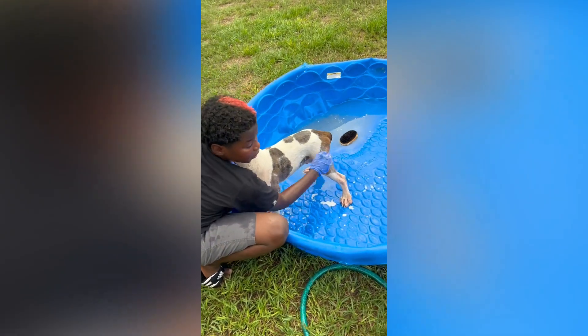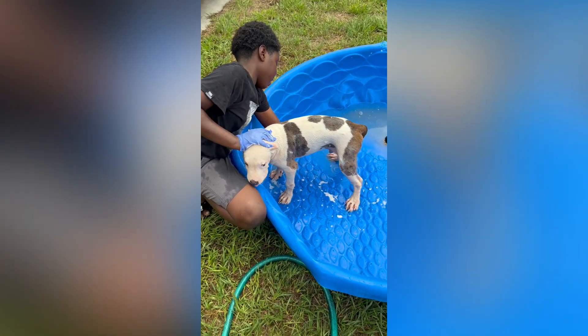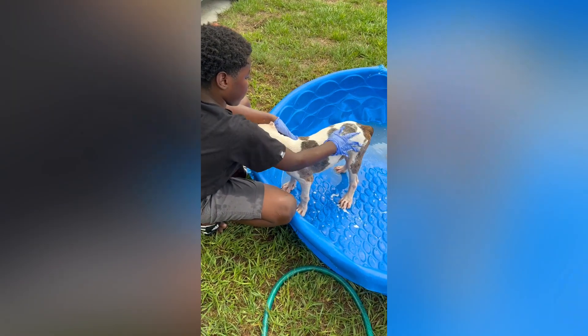This is my boy Kane right here — this is one of my keepers off the litter. White Pawball Merle. That boy is going to be big, that boy is going to be something special.